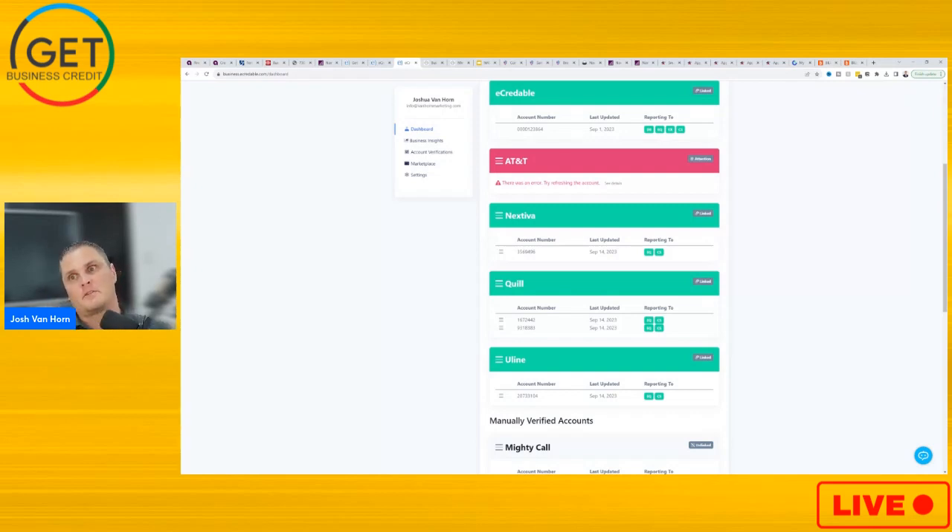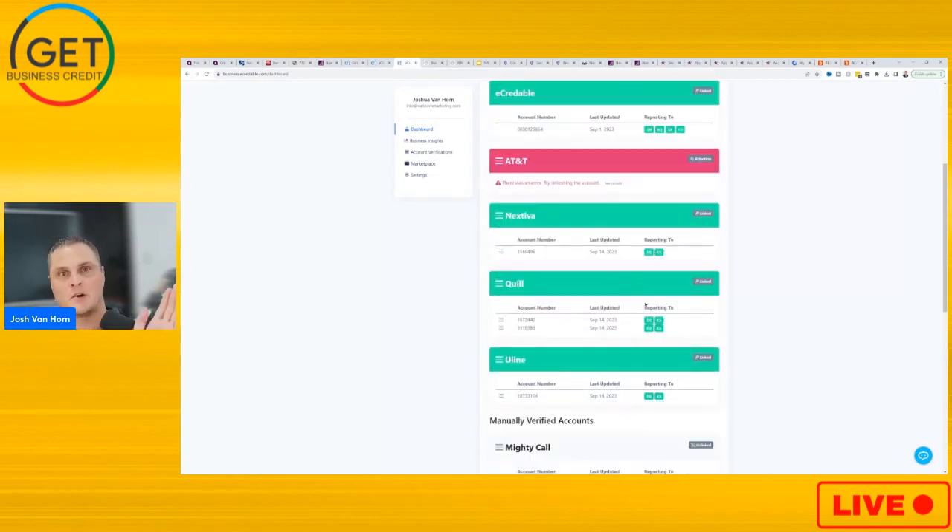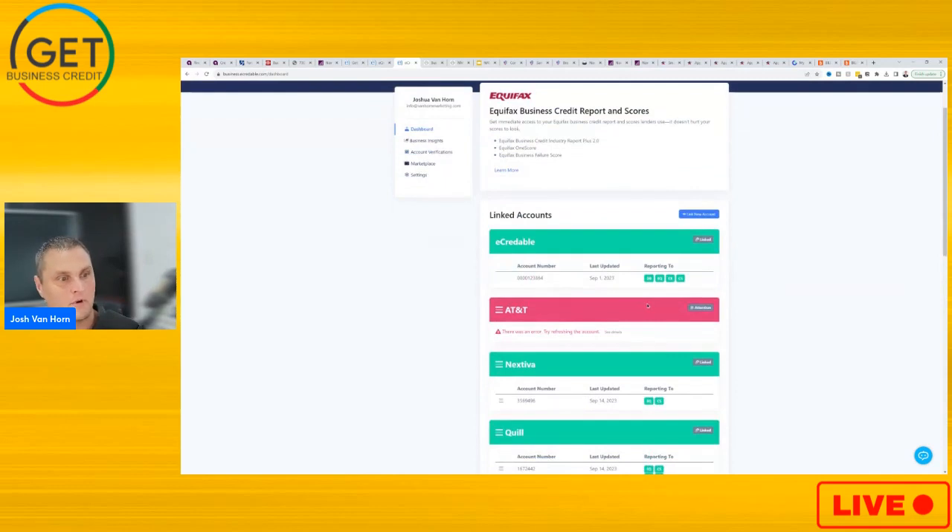When you go to get better terms for your business credit and you're trying to apply for something — say an auto loan — what if that financial institution only pulls Equifax? And then you have all your trade lines on Experian or Dun & Bradstreet. So by having this subscription, you're going to be able to get everything linked and reported to at least CreditSafe and Equifax, and it's going to help get your trade lines reporting to Dun & Bradstreet and Experian as well.